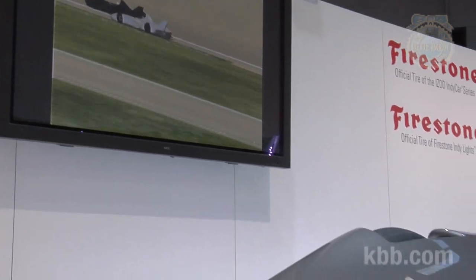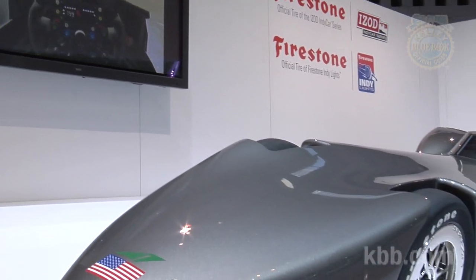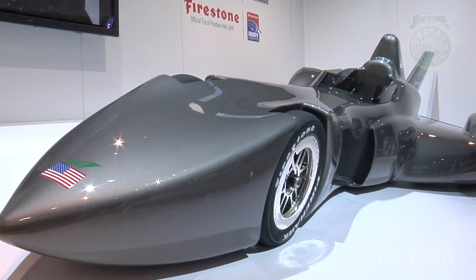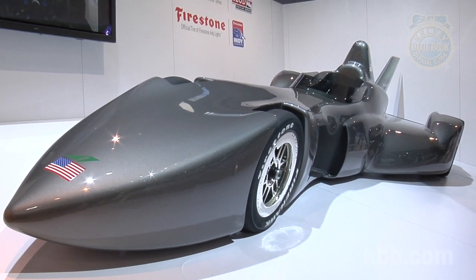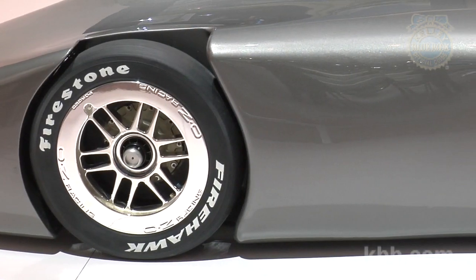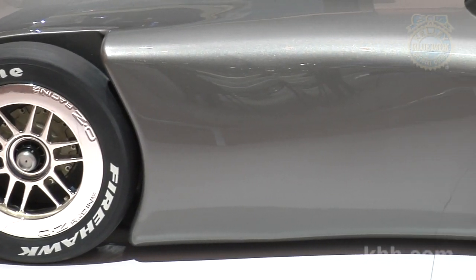That, in turn, will make the racing much more fun to watch. The Delta Wing program also has been designed with an eye toward the environment. Because the car is much more fuel-efficient, it will offer significant environmental benefits over today's open-wheel race cars.